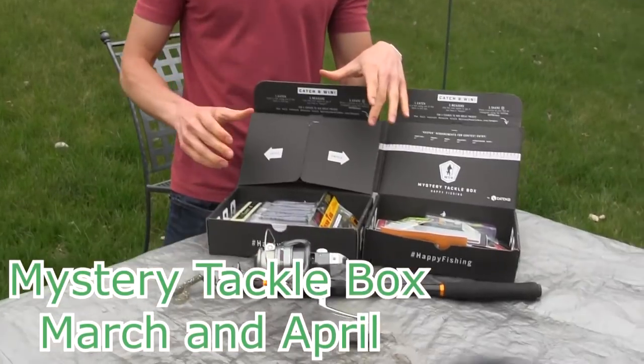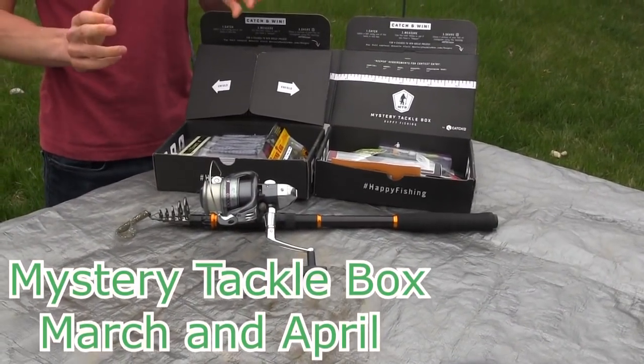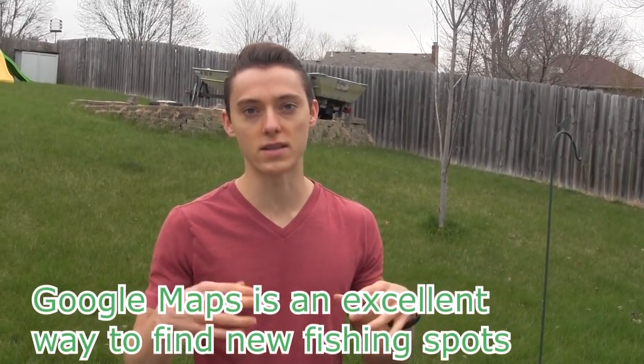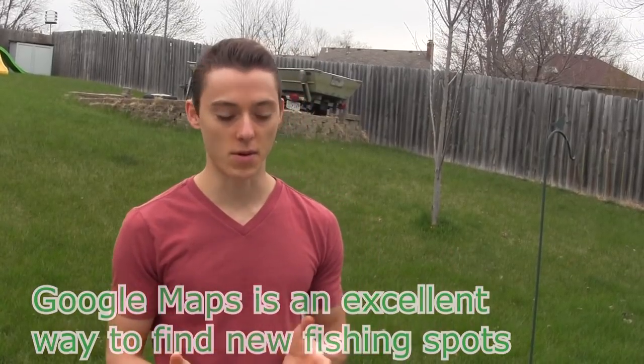What is up guys, this is Zach from Angla's Escape. In front of me I have the last two months of Mystery Tackle Boxes that I want to show you guys, and I also want to go over some tips and tricks on how to find some really great fishing spots right by you. I'm always on Google Maps and I've been surprised how many spots I found in the last six months - creeks, ponds, lakes I didn't know existed, all within a few miles of my house.